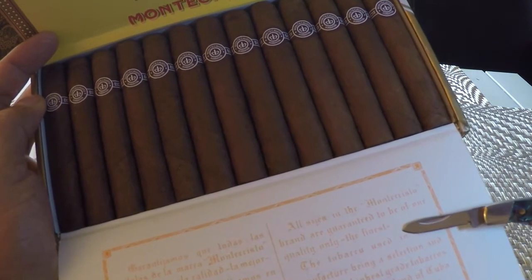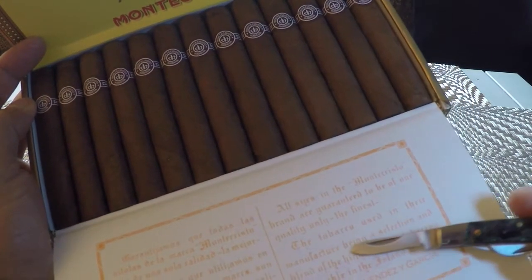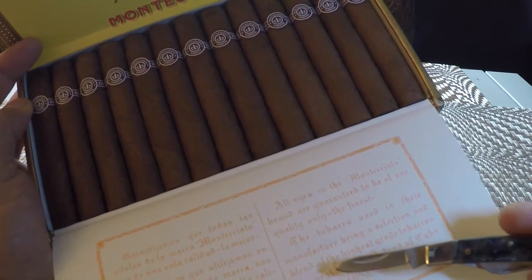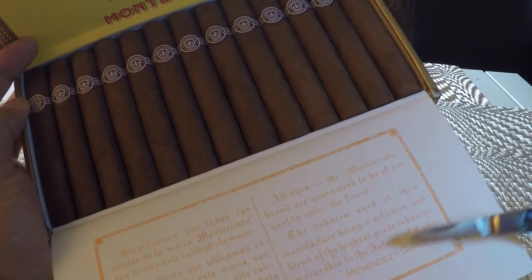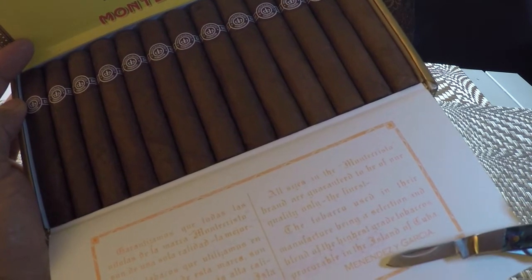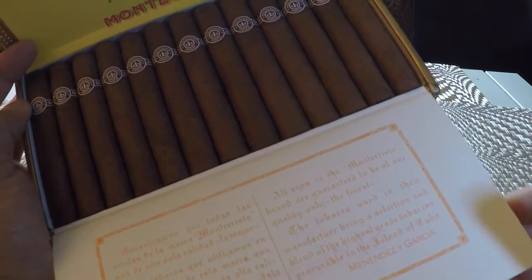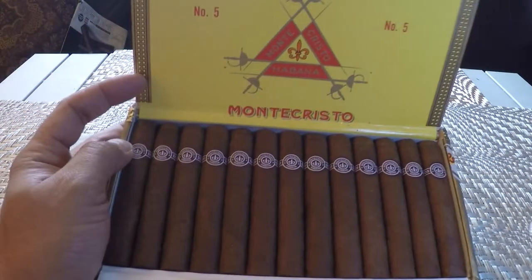It reads: 'All sizes in the Montecristo brand are guaranteed to be of quality. Only the finest tobacco is used in their manufacture — a selection and blend of the highest grade tobaccos pre-cured in the island of Cuba.'